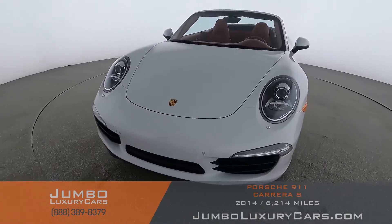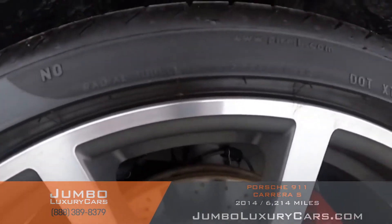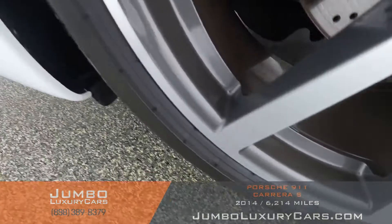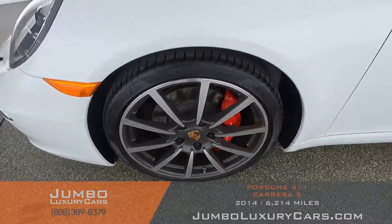Overall, the exterior is in great condition. Now let's take a look at the rims and tires, checking for any curb rashes and tire condition. No curb rashes on this rim — tires are in excellent condition.